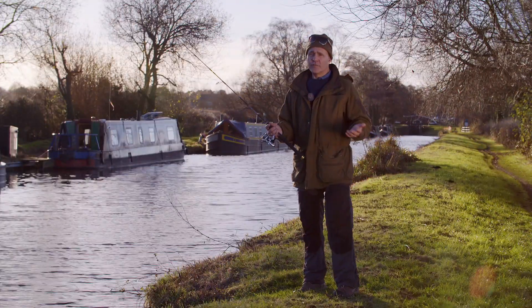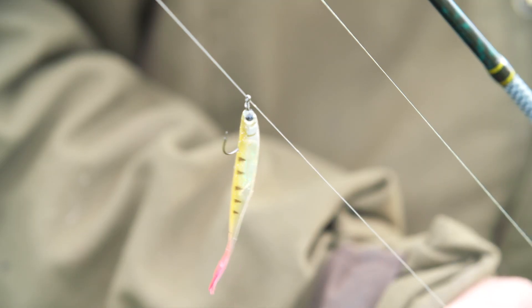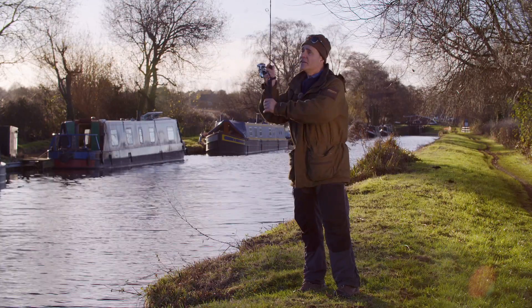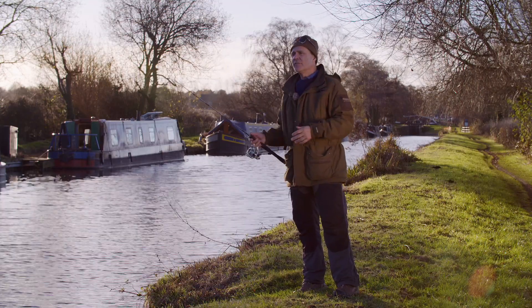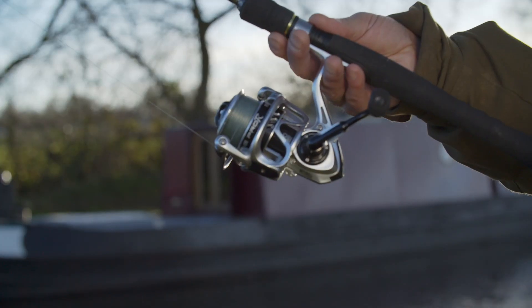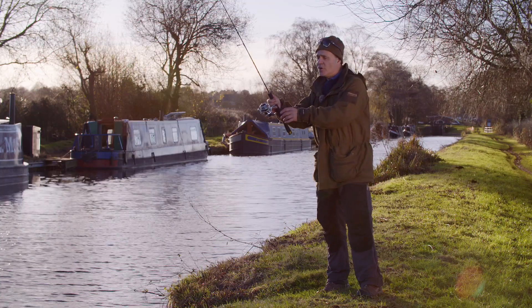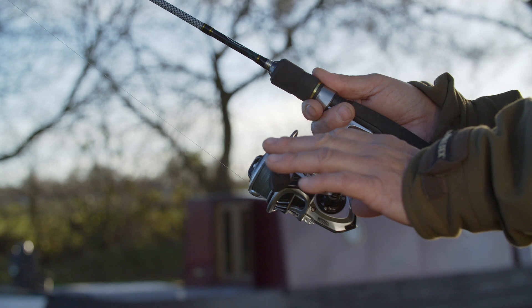A lot of people who try lure fishing for the first time really struggle with the retrieve, particularly with some of these small soft plastics. It's not too complicated and in the winter and the colder months you definitely want to be working the bait quite slow. Cast it out, let it sink down to the bottom. Obviously it will take longer in deep water but when you're satisfied it's down, get a comfortable grip and with these light rods I like to fish with a couple of fingers either side of the reel stem and the thumb on top, and literally just tickle the tip and wind up the slack.